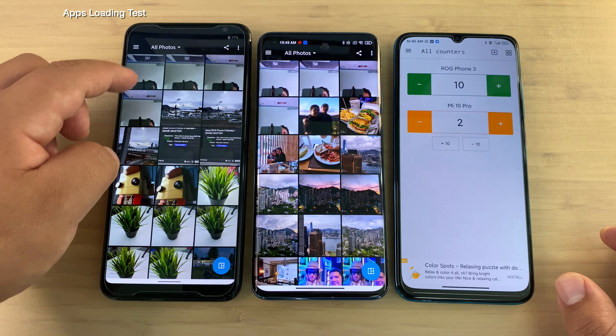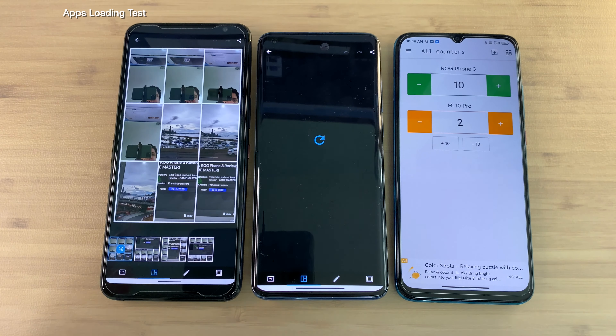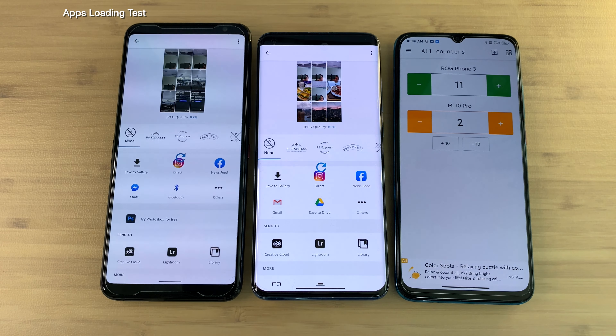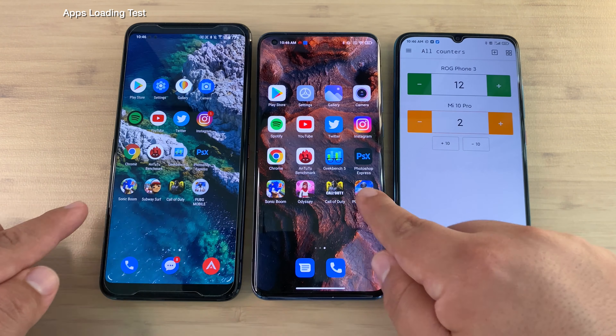We're going to make a collage of nine photos and let's see which one actually creates it first — ROG Phone 3. Now we're going to do an export test here, saving to gallery. Let's see which one gets there — ROG Phone 3 saves it to the gallery first, gets its twelfth point in this test.